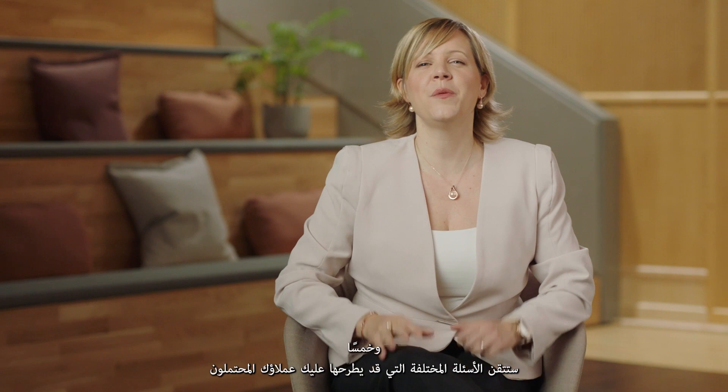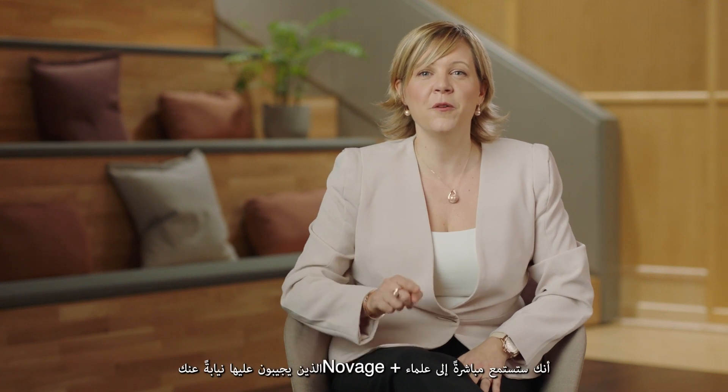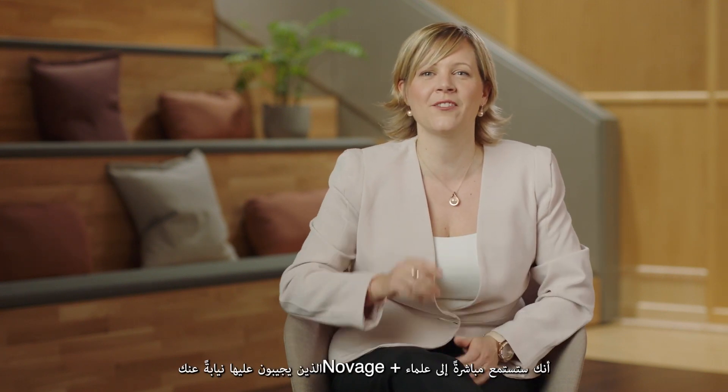And five, you will master the different questions your potential customer may ask you, because you will listen directly to our Novage Plus scientists answering them for you.